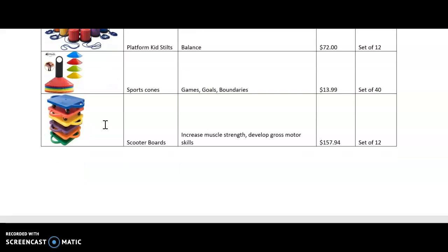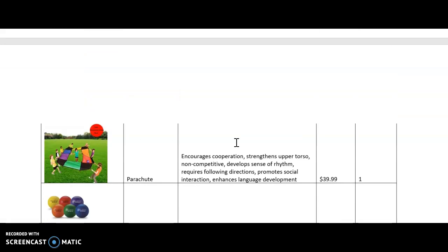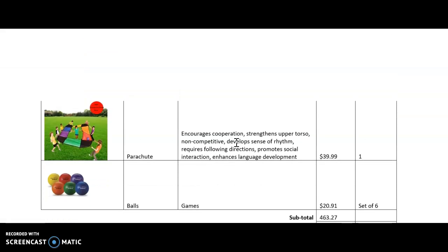This was my most expensive item that I would love to have. I would also love to have a parachute — it encourages cooperation, strengthens the upper torso, and is a non-competitive game. It develops a sense of rhythm, requires following directions, and promotes social interaction.